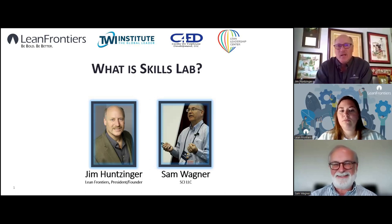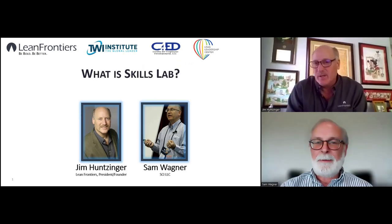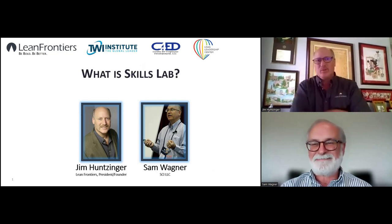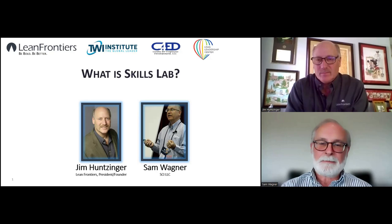Thank you Skylar and hello everybody, thanks for joining in. I'm Jim Hunsinger with Lean Frontiers along with Sam Wagner who's representing the TWI Institute. Before we get started we wanted to see if anybody has any questions — you can put it into the chat or raise your hand. Skylar is going to watch the chat. It doesn't look like we have any questions yet, so go ahead and move along and we'll see if any come up.